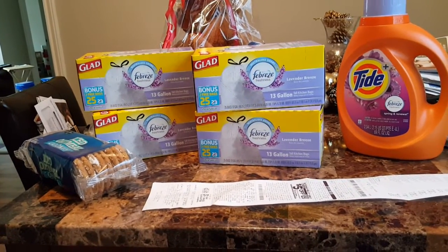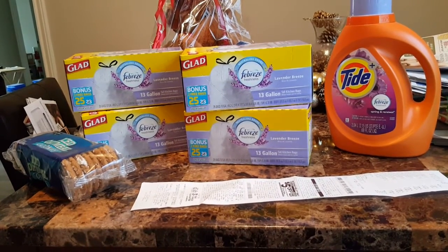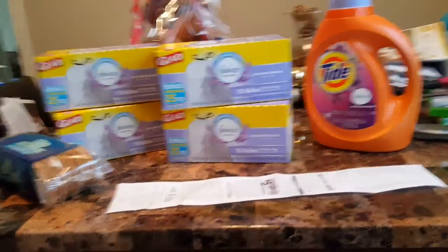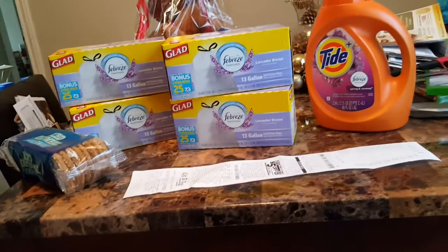I decided to go to Dollar General and do this $5 for $25. I haven't done this in years. I think since I got my last trash bags — those lasted me forever. Anyway, things have changed over there at the dollar store.